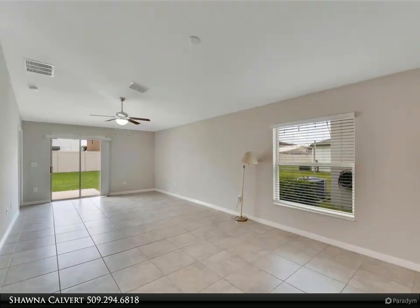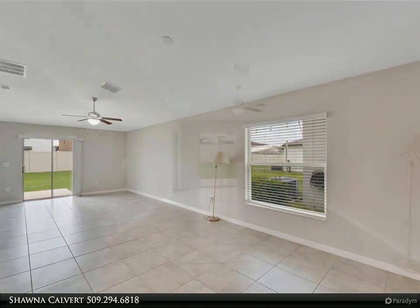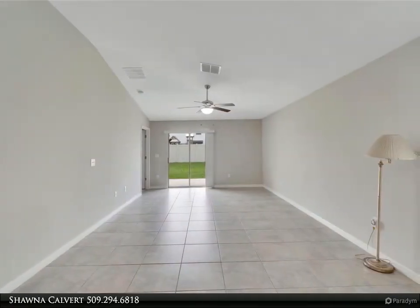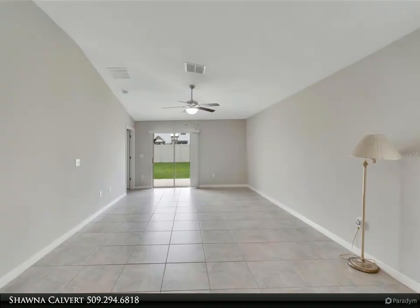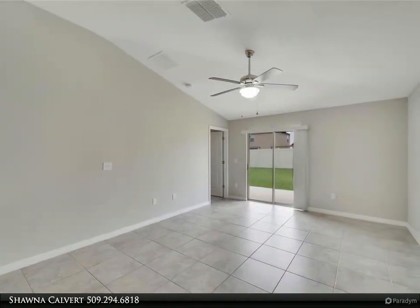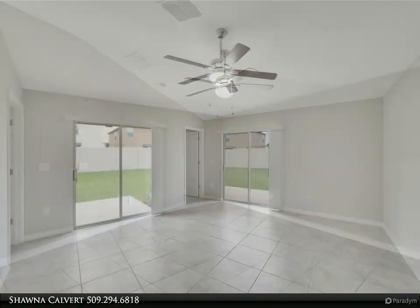Just steps from the short walking path to the pool and gym, you'll love creating new routines and enjoying the amenities. This home has been well taken care of and is move-in ready. The large kitchen includes all appliances, plenty of cabinets, and a spacious pantry for storage. The open floor plan is perfect for entertaining guests.